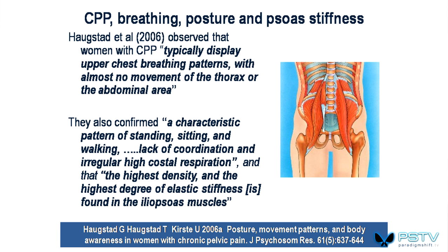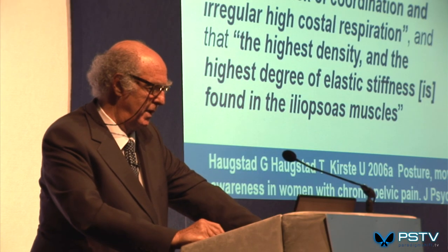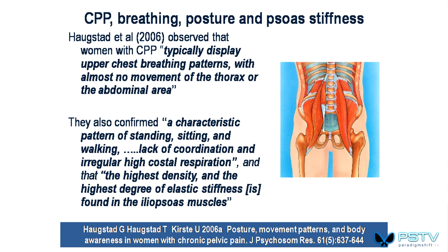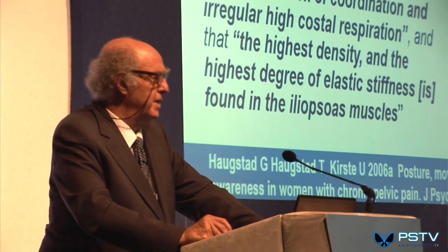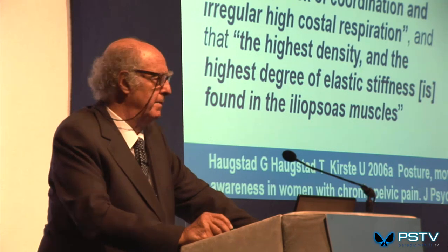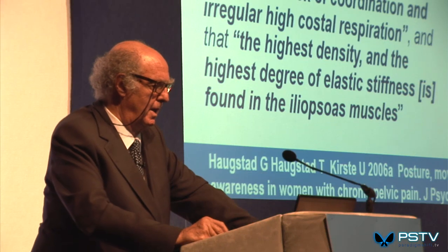Norwegian researchers Haugstad and Haugstad noted that typically women with chronic pelvic pain display upper chest breathing patterns with almost no movement of the thorax or abdominal area. They also found a characteristic pattern of standing, sitting, and walking — a lack of coordination, irregular high costal respiration, and the highest density and degree of elastic stiffness in the iliopsoas muscle. That confirms the link from psoas via the pelvic floor up to the diaphragm. Think about psoas if you are a manual therapist of any sort.